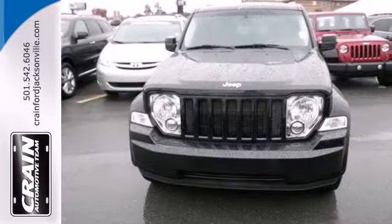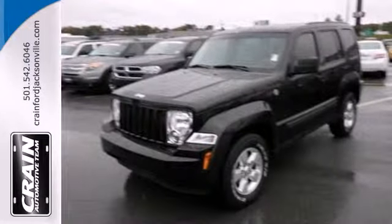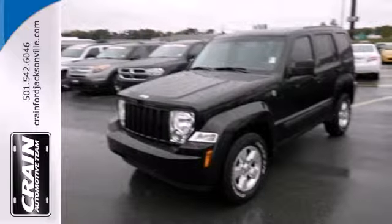For the money, there's no SUV that brings as much performance, handling and versatility together in one package as the sensational Jeep Liberty.